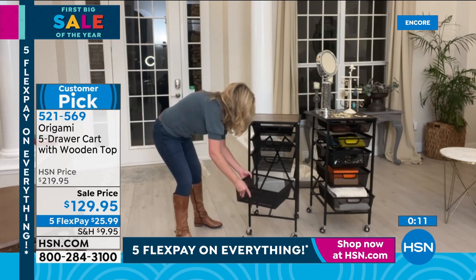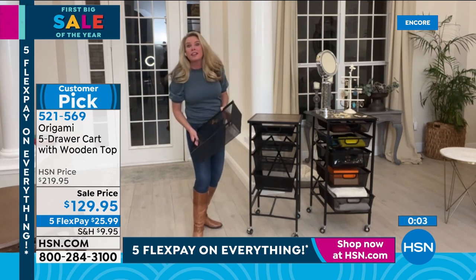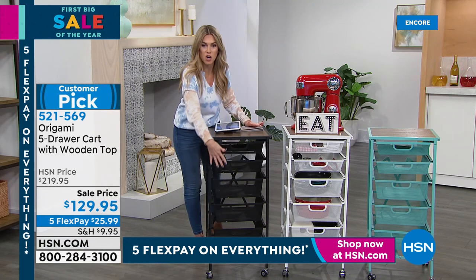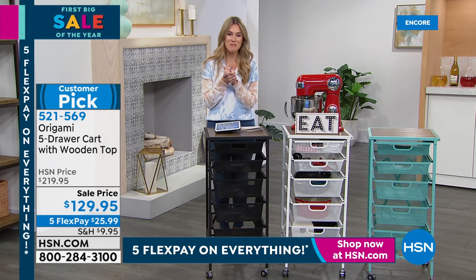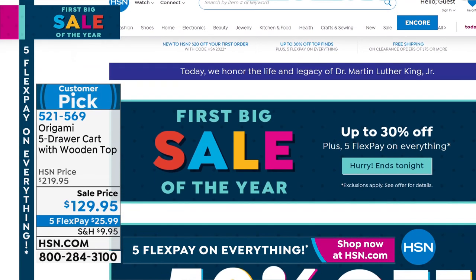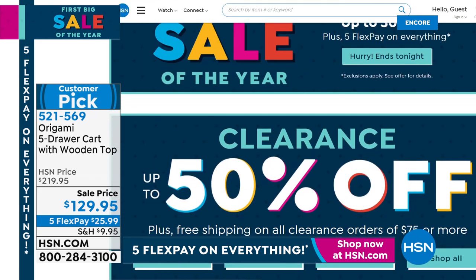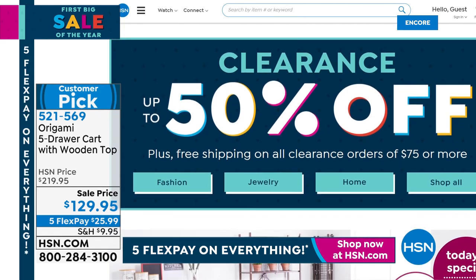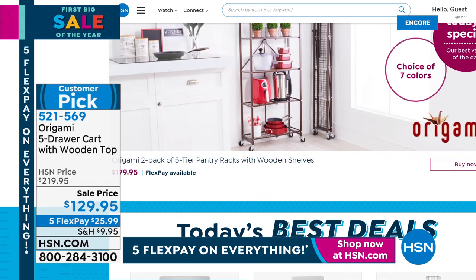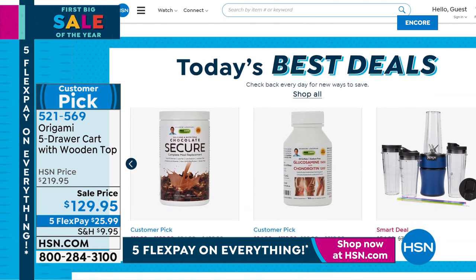Think of using this for all your hair stuff, lotions, potions, laundry room, pantry, bar, and office. Maria on Facebook wants to use it as a coffee station — put your coffee pot on top, pods and cups in the drawers. Yes, whatever you want it to be — $25.99. Everything today is on five interest-free credit card payments for our first big sale of the year. What are you looking for? Go to HSN.com — thousands of brands and products to make your life easier. Search by brand, item, or category on your tablet, phone, or computer.